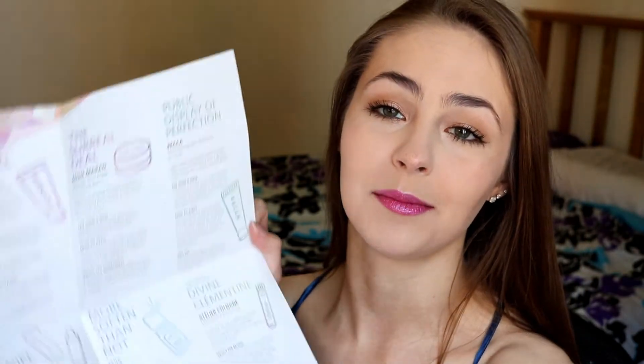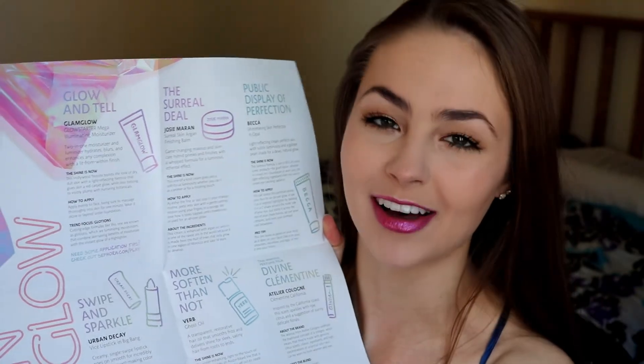As always, the box includes a little card to give you more points on an in-store purchase during the month of March, and a little fold-out guide to all of the makeup products that you receive in your Playbox.